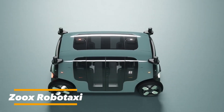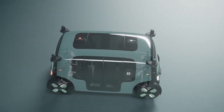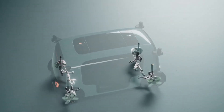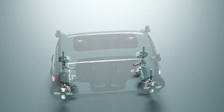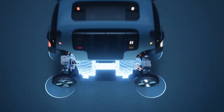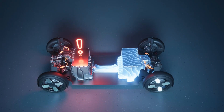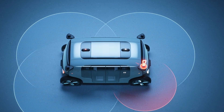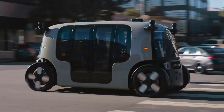The Zoox Robotaxi is a revolutionary autonomous electric vehicle built specifically for self-driving, setting it apart from traditional cars. Instead of adapting existing designs, it was engineered from the ground up to deliver safe, efficient, and futuristic urban transport. Its bidirectional design and four-wheel steering allows seamless navigation through tight city streets and complex traffic situations. Equipped with advanced sensors and AI systems, the Robotaxi can detect obstacles, pedestrians, and traffic conditions in real time, ensuring safety and precision. Since it operates without a driver, there's no steering wheel or front seat, which maximizes the interior space for passengers.